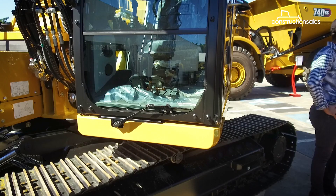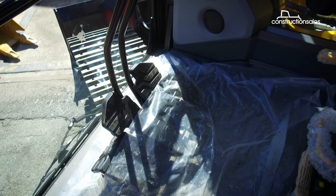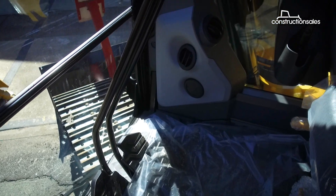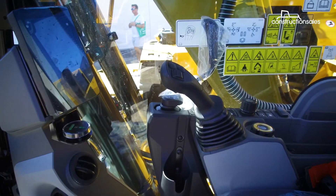It's a massive, very spacious cab. There's plenty of room for operators in there, and everything is touch control. We've got touchscreen displays, and it's a really nice, comfortable machine.